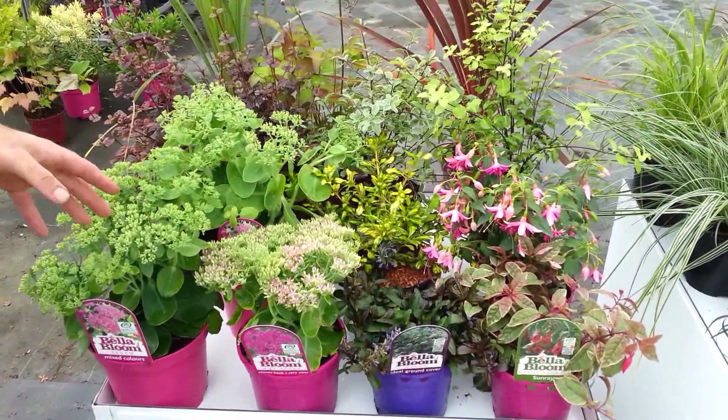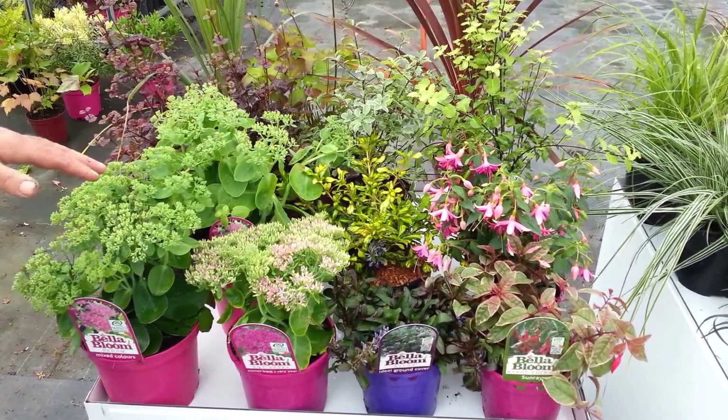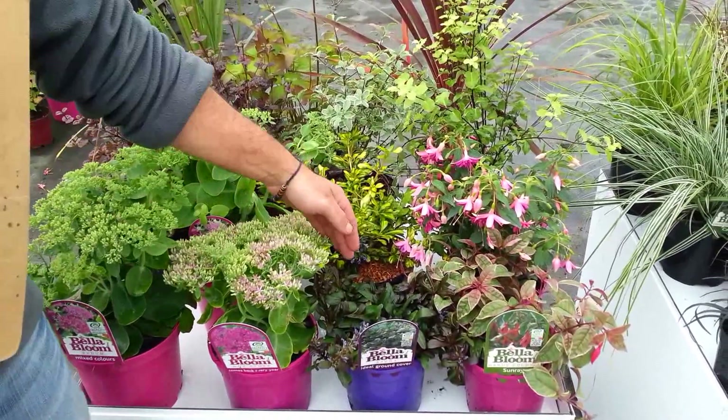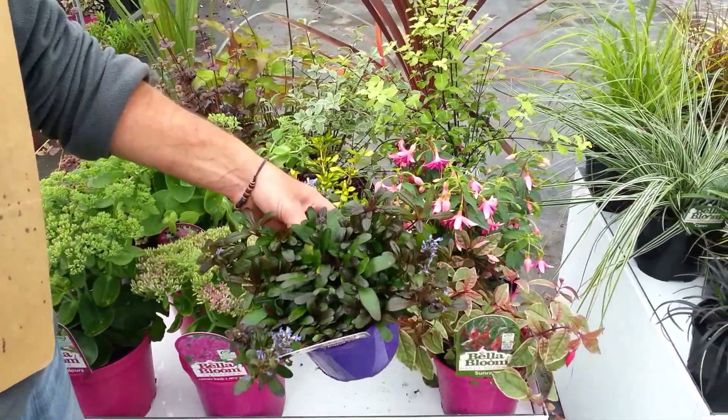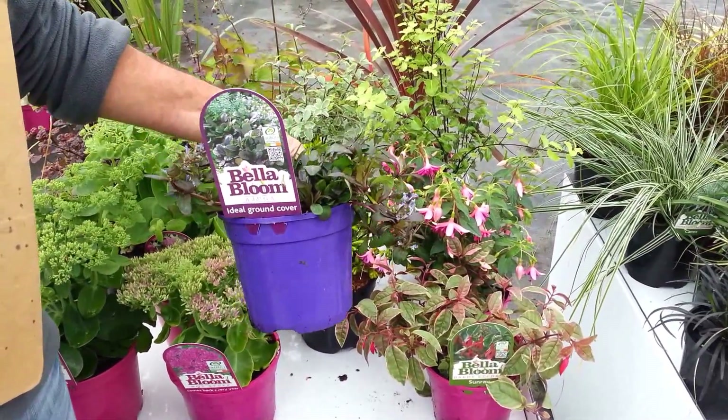And some Sedums here as well, from Hot Stuff — which is a smaller one — to Autumn Joy to Brilliant. And lovely Ajuga reptans there, just in flower now. Nice bronze colour on it for some ground cover, and also maybe for some container planting.